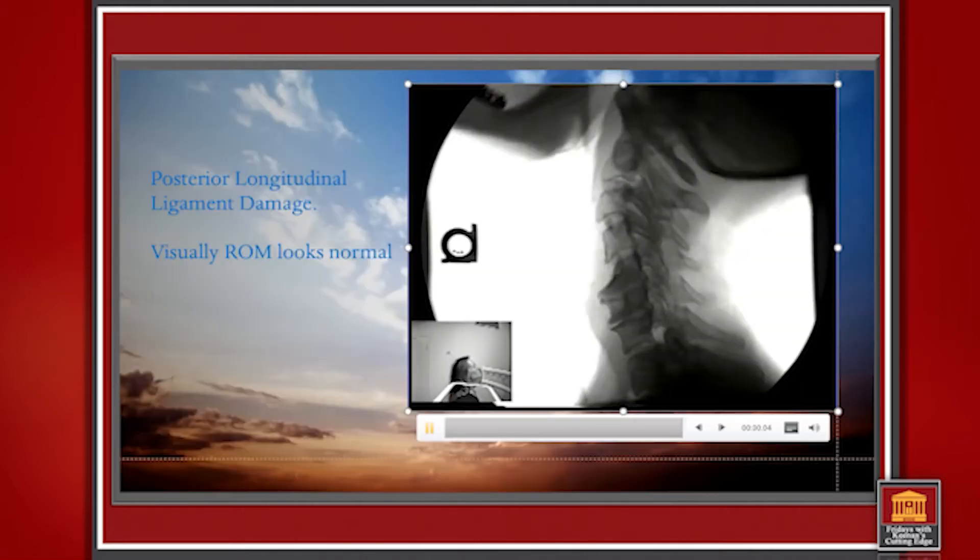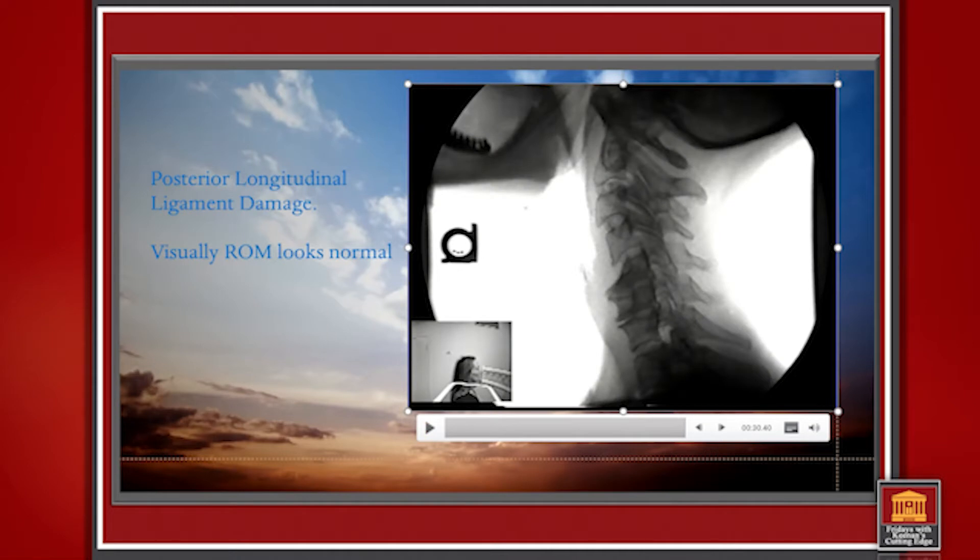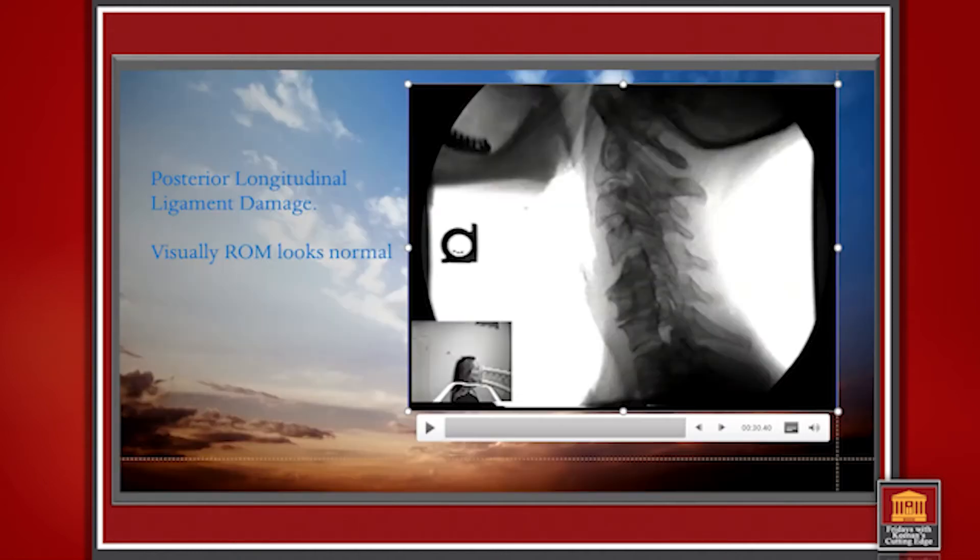As an examiner just looking at range of motion or a static film, you're not going to be able to see this. Only thing you see on a static film is a little reversal in the curve and arthritic changes. But if there are arthritic changes, there should be no ligament damage — you would anticipate a loss of motion. In this case we have hypermobility: too much motion. The only way we know this is digital motion x-ray.